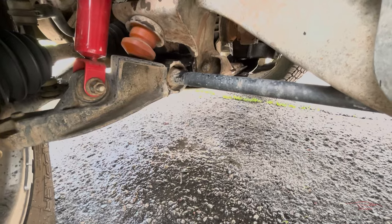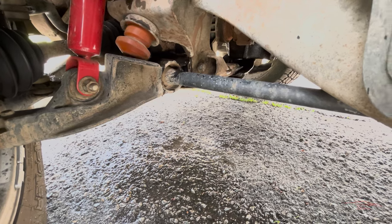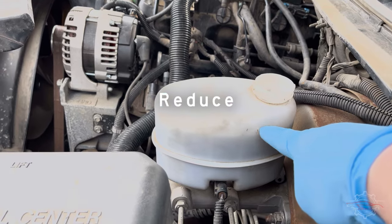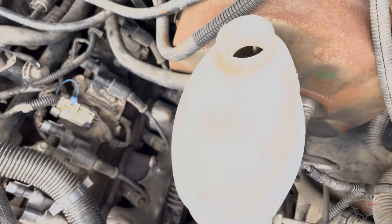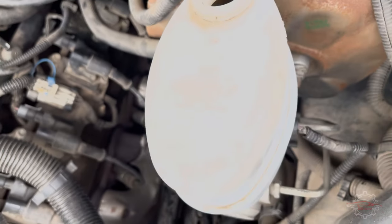3. Fluid leaks. When the master cylinder experiences problems, fluid leaks may be part of the issue. A decrease in fluid levels results in reduced hydraulic pressure, impacting the proper functioning of the brakes. An observable sign is the ongoing decline in the fluid reservoir, even after replenishing the system.